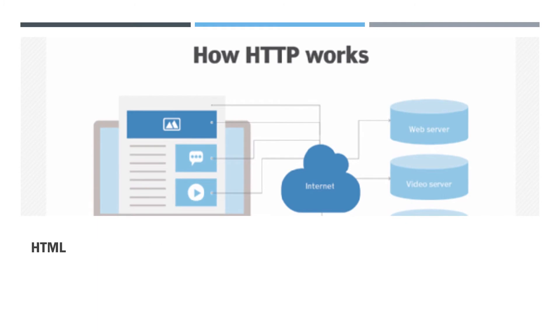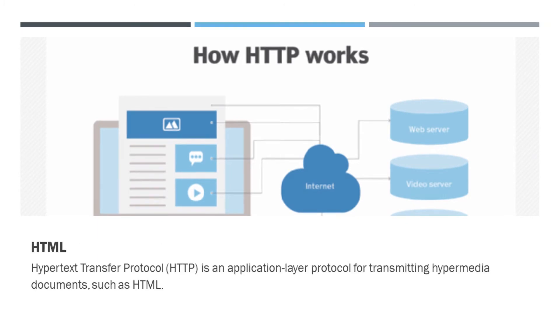What is HTTP? It's Hypertext Transfer Protocol. HTTP is an application layer protocol for transmitting hypermedia documents such as HTML. It was designed for communication between web browsers and web servers but can also be used for other purposes. As a request-response protocol, HTTP gives users a way to interact with web resources such as HTML files by transmitting hypertext messages between clients and servers.